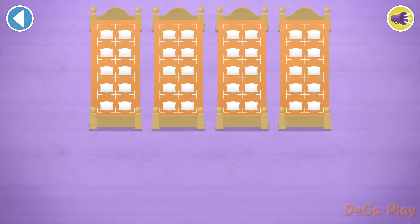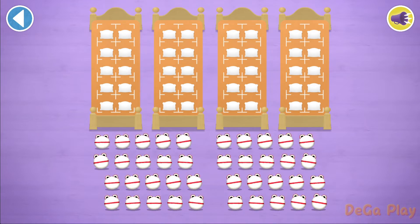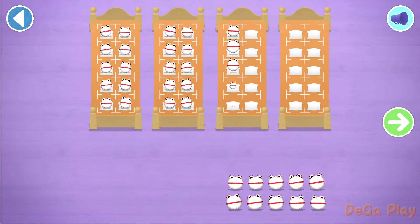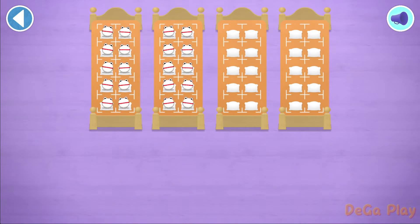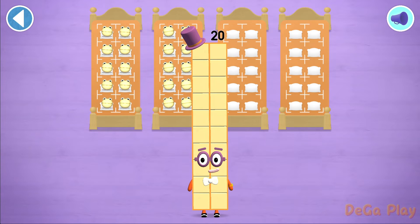Let's count in 10s. Can you count 20 number blobs into their beds? 10, 20. Brilliant! You've counted 20 number blobs.